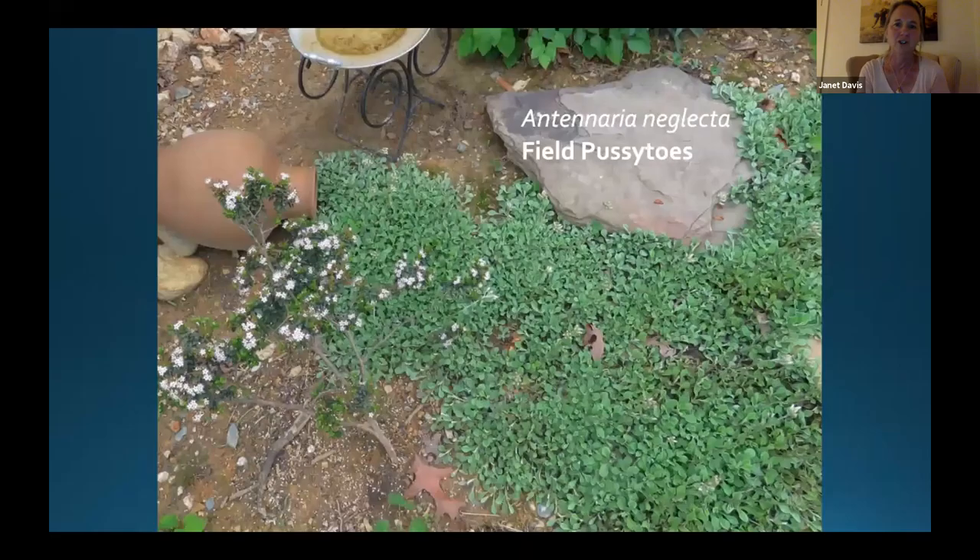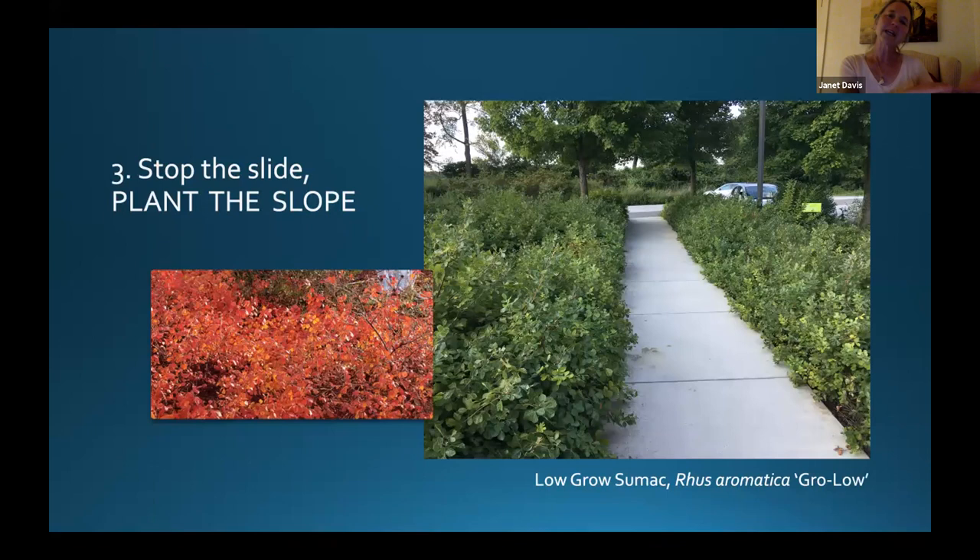Another great hell strip plant is pussy toes or field pussy toes — it grows in really hot, dry places. It's a little carpeting silvery plant that spills out of a pot and curves down and wraps around rocks — a great little ground cover with adorable little silvery-white flowers. Hell strips and slopes have similar characteristics: dry, sometimes sun, sometimes shade, places where plants don't grow well. So many plants good for hell strips also work on slopes.